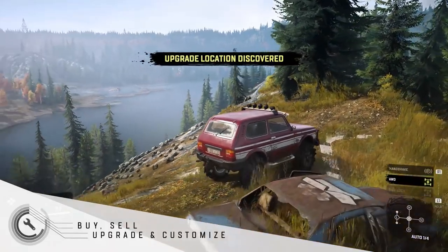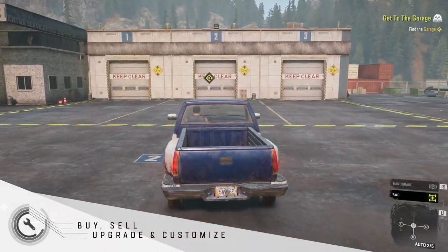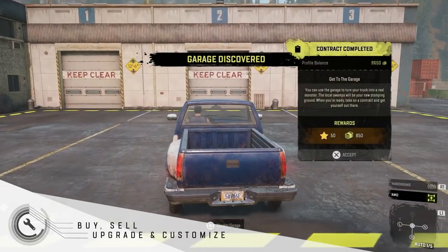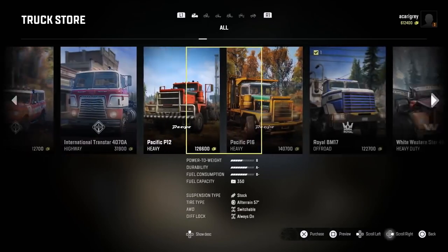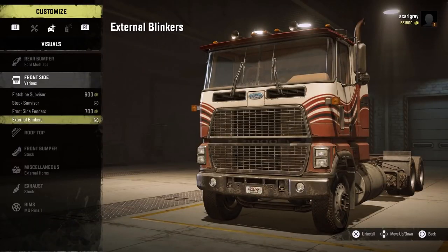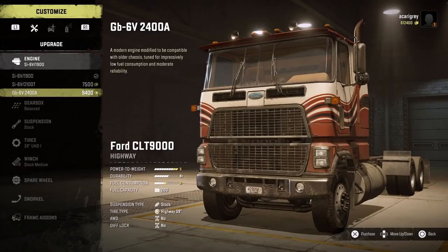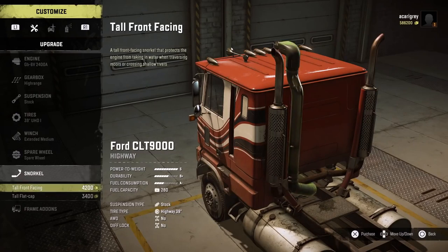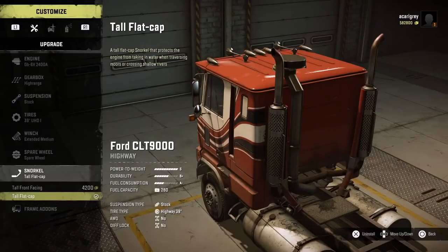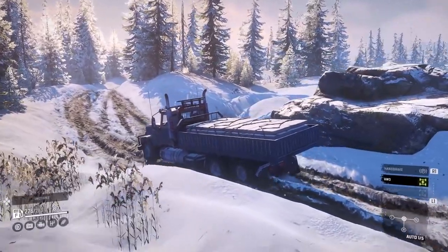Buy, sell, upgrade and customize. The rewards from contracts and activities can be spent in your garage. Here you can purchase new vehicles to expand your lineup, upgrade their parts and customize them visually. Your favorite vehicles can be improved to tackle tougher terrain with bigger engines, new wheels or suspension, and even a snorkel for braving river rapids. You're going to need all the power you can get to tackle some of the more challenging objectives.